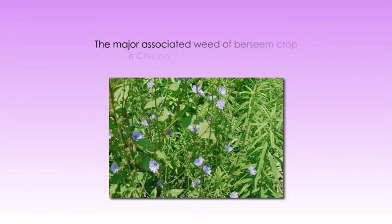Now let's discuss about the weed management practices for Barsim. Weed management is one of the vital components of Barsim production. The major associated weed of Barsim crop is chicory (Cichorium intybus). The nature of this weed is such that it infests from the field to seed and vice versa. The intensity of field infestation could be minimized by treatment with a 10% solution of common salt and deep summer ploughing with a soil inversion plough after final harvest of the crop.